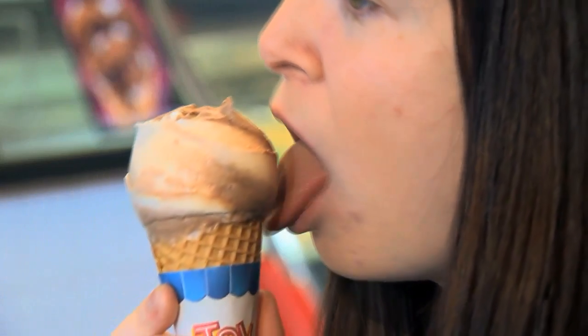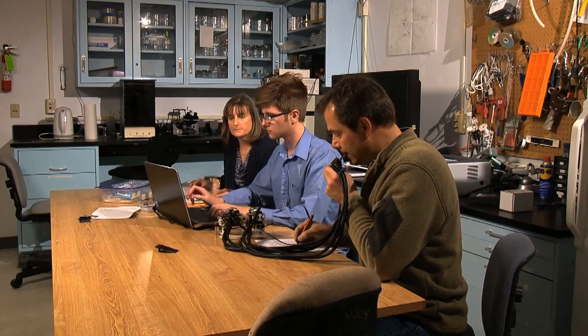Our tongues help us make sounds and speak, and of course we taste with our tongues, but get this: we soon may be able to hear with our tongues, thanks to a research team at Colorado State University.